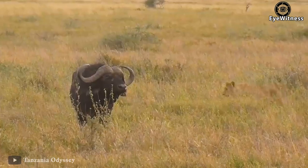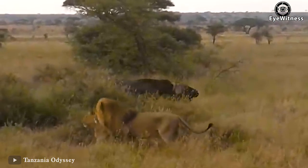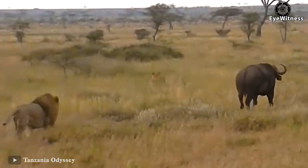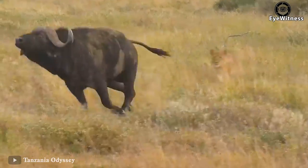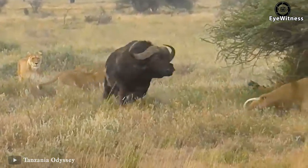While hunting, the lions discovered a herd of African buffalo, and their target today is a lone buffalo. The lions didn't rush to attack right away — they used jamming tactics to make the buffalo lose focus and then attack.